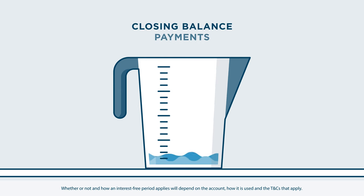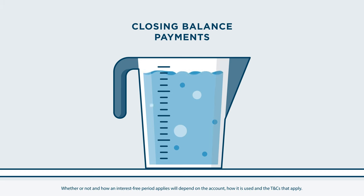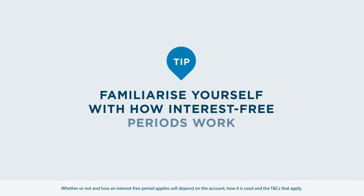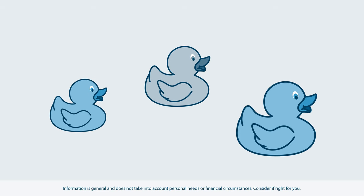You may also have to satisfy certain conditions, like paying your closing balance in full each month to maintain the benefit of an interest-free period. So it's important to familiarise yourself with how they work. Keeping this in mind might help you keep your ducks in a row.